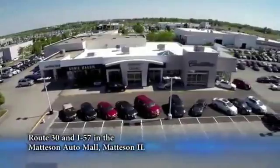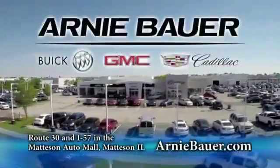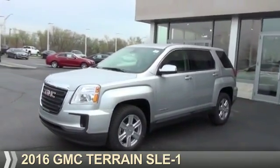The area's finest new and used cars, brought to you by Arnie Bauer Buick GMC Cadillac in the Mattson Auto Mall and ArnieBauer.com. Your daughter has more power than Arnie Bauer. Presenting the 2016 GMC Terrain.